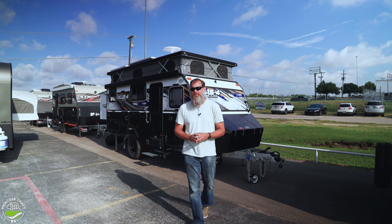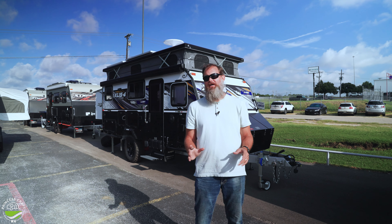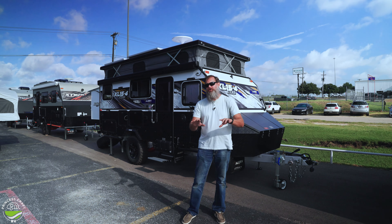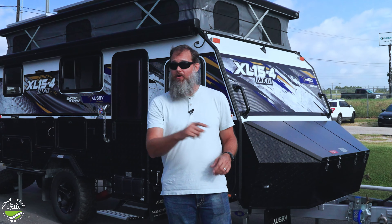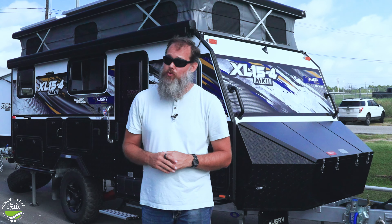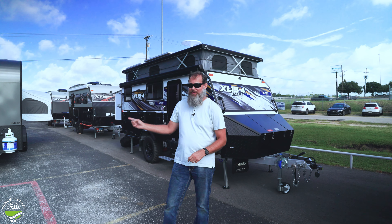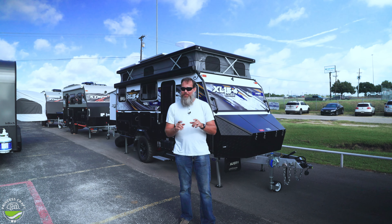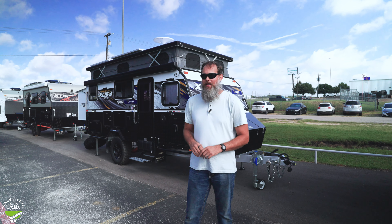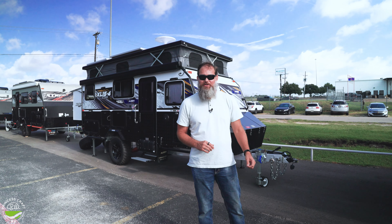If you are looking for a rig that is much more — or even slightly more — than a pavement princess, one that can go a little bit off-road, get off to maybe the gravel, the dirt roads, maybe some of that washboard-y stuff, then there is a world of options out there for you. We'll talk about two of our favorites today: the MDC trailers and the Intech trailers. Let's go.